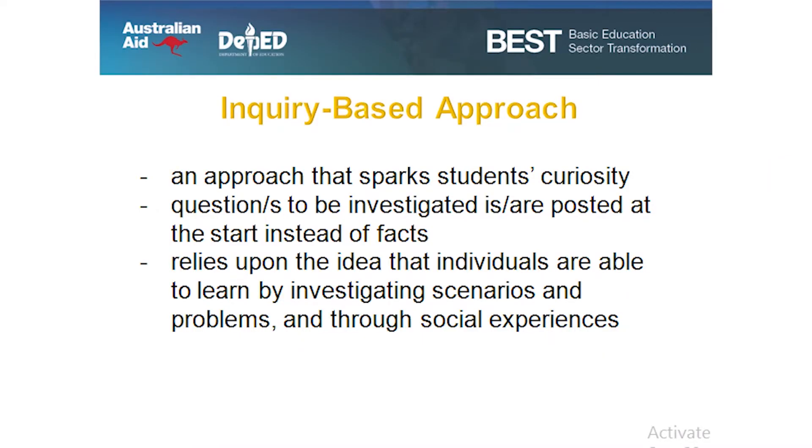The inquiry-based approach sparks students' curiosity. Moreover, it relies upon the idea that individuals are able to learn by investigating scenarios and problems and through social experiences.